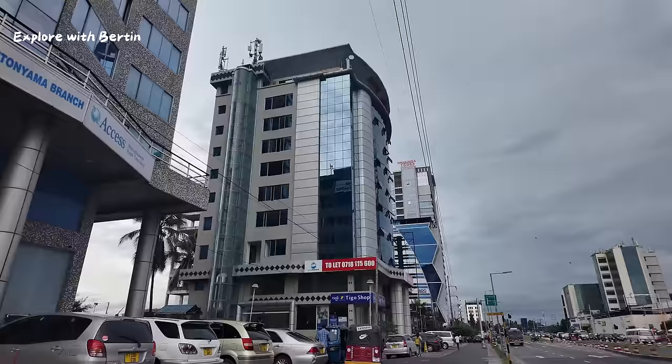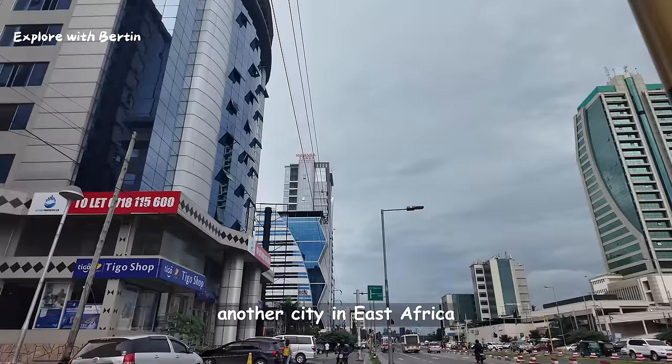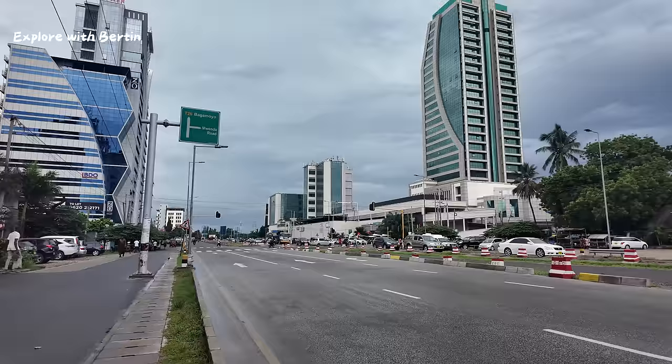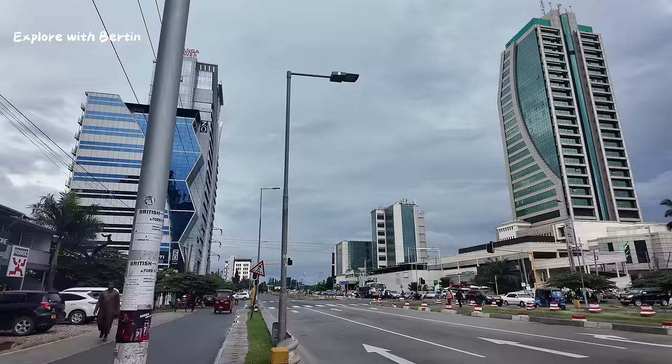I've arrived at my destination, so let me end the video here. These are one of my last videos before exploring Nairobi — another city in East Africa. I can't wait for when this road will have the BRT system installed already.